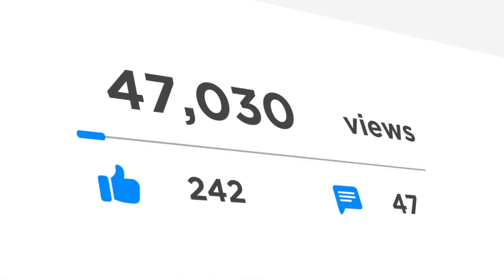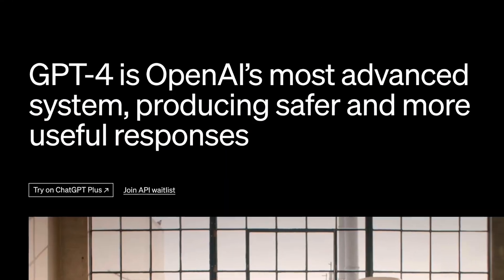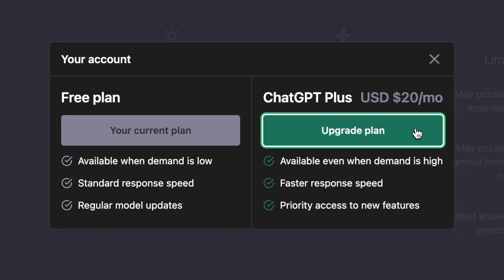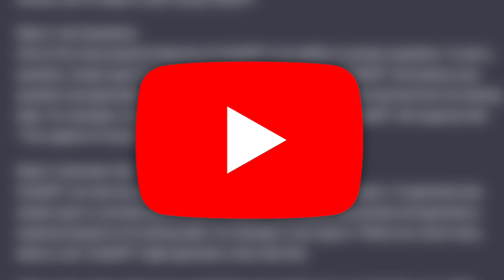Can the new ChatGPT take your channel to the next level? Until now, ChatGPT 3.5 has been free to use, but the new and improved GPT-4 is behind a paywall, promising better and more detailed responses. So let's find out which one is better by using YouTube-related prompts.